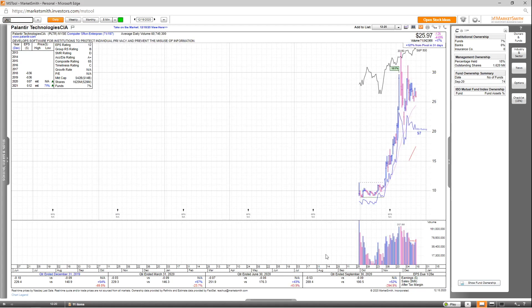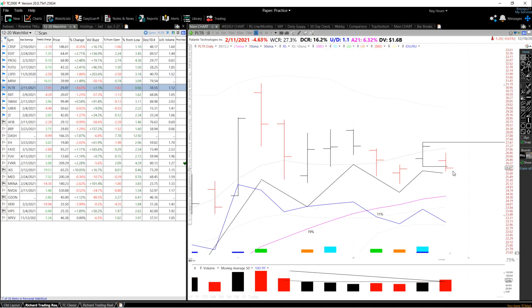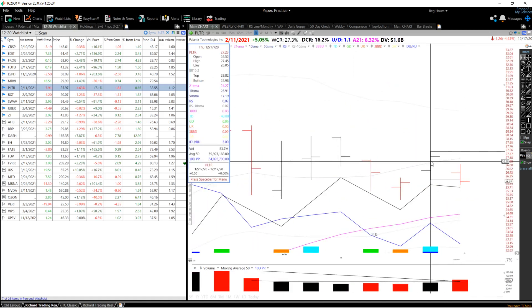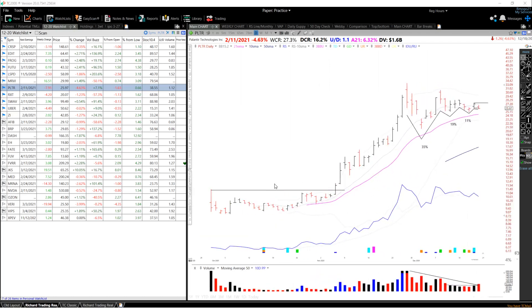Next up, we've got PLTR. Overall, nice revenue growth the past few quarters and good EPS estimates for 2021 up 71%, with revisions up as well. EPS rating is a 12, group RS is a B, SMR rating is a D, accumulation distribution is an A+, and the overall comp rating is a 65. Looking at fund ownership, 74 funds own this, but no high-quality funds just yet. This stock has really exploded from its IPO base and is now potentially forming a VCP pattern, with the RS line basing along with the price — contractions of 35%, 19%, 11%, and now potentially a final contraction at 6%. I'm looking for a breakout above the high at 27.45, and you could use this close or this low as your stop loss — about a 6% stop, which is decent, especially using a half position since this is an IPO.